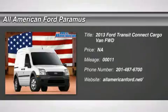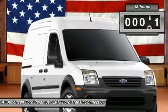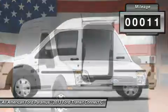The 2013 Transit Connect. Ford Transit, the right size, the whole world round. This vehicle has less than 100 miles.